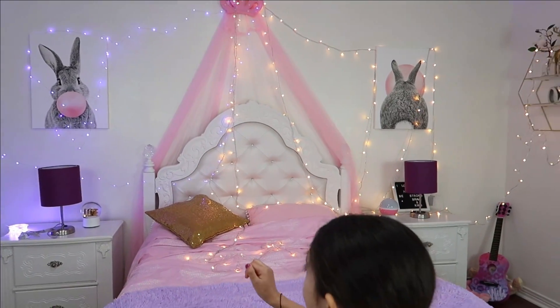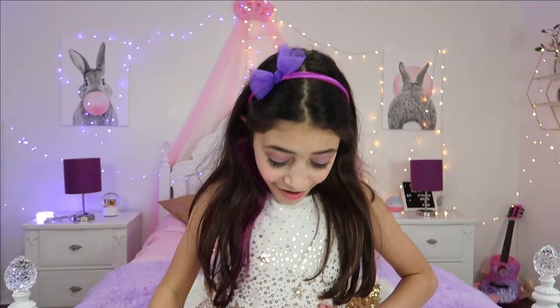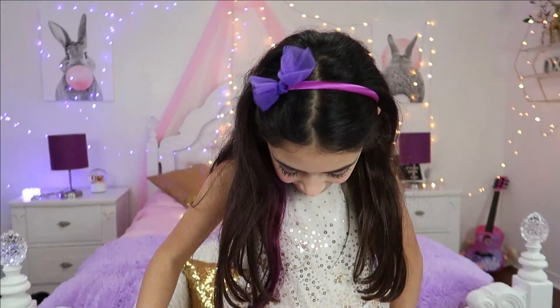Now my room feels so glammed up. But the only thing that's not glammed up is me! Let's glam up! Three, two, one! Wow! You look so beautiful, Heidi! Thank you! I love my new glam look! I love that purple! So pretty!